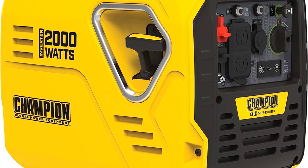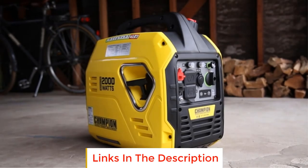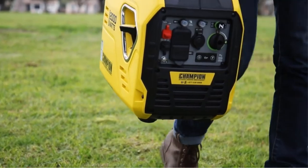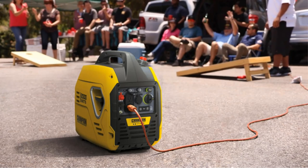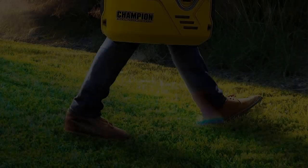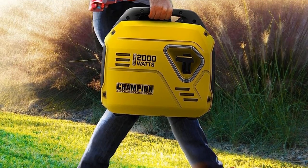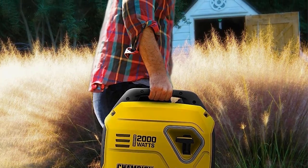Number three: Champion Power Equipment 2000. If you need a backup power source you can easily lift and move, the Champion 2000 watt inverter generator is worth considering. Weighing just 39 pounds, this model is not only one of the lightest portable generators on our list but also one of the lightest options on the market. If you don't like loud generators, you'll appreciate the relatively quiet 53 decibel motor, which is equivalent to running a dishwasher in another room. This generator also has a recoil start button that kicks on quickly in frigid weather.